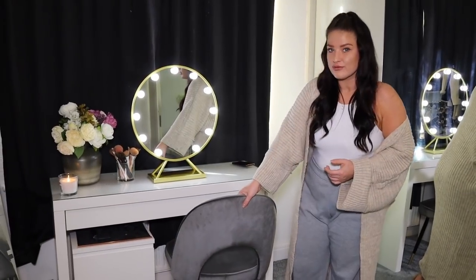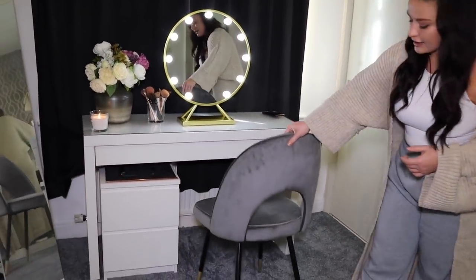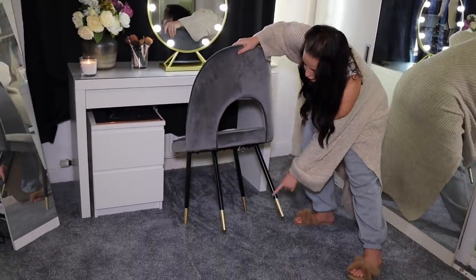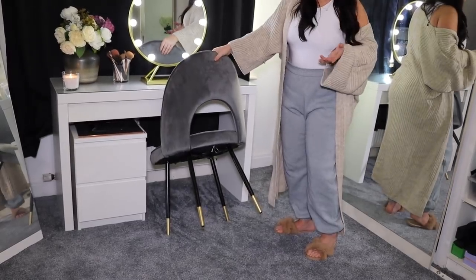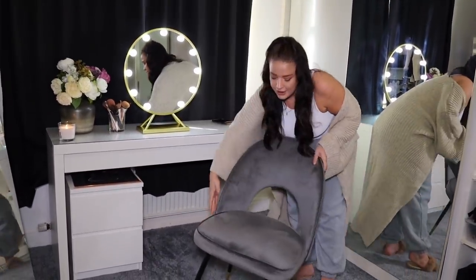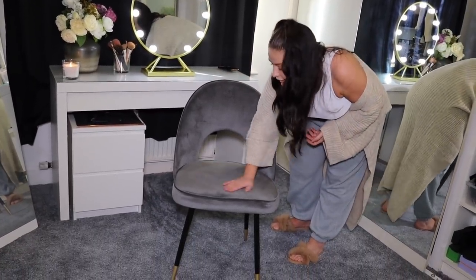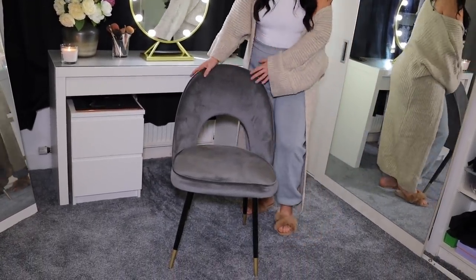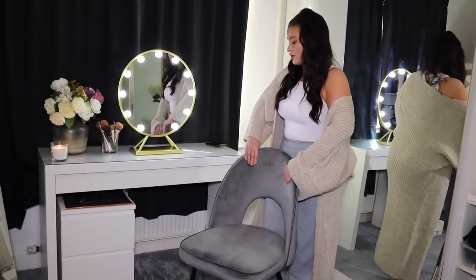The chair is a real bargain from Amazon at £46.99. It has a really nice black and gold feature on the bottom, and it's not a velvet back so you won't get too hot. It fits perfectly under the dressing table and you would never guess it was under £50.